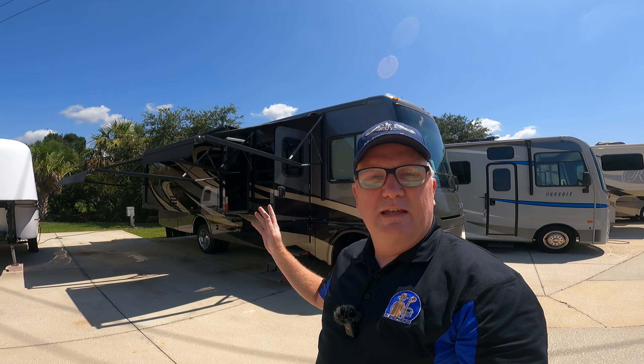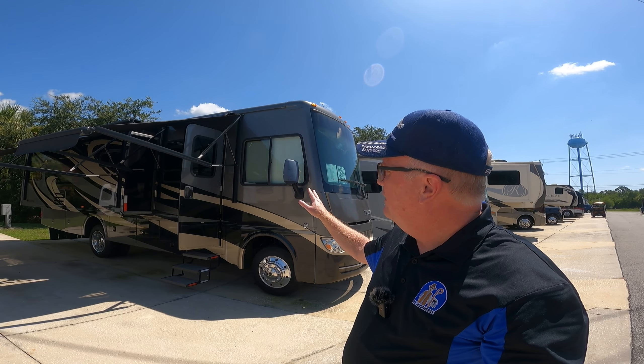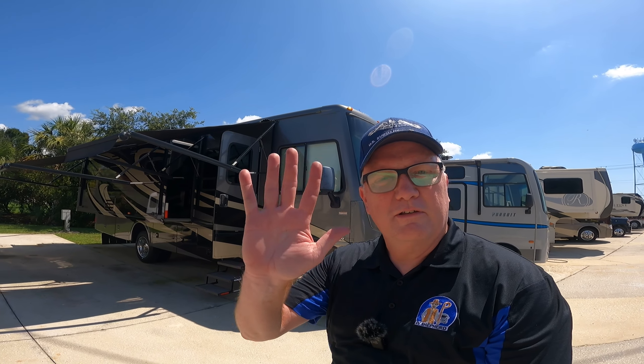The steps come in and out just fine. I'll put the awnings back here in just a second. But this is the conclusion of this quick look. Again, if you have any questions about something I didn't specifically mention about this 2014 Itasca Suncova over here in Titusville — all right, we'll talk to you later. Bye-bye.